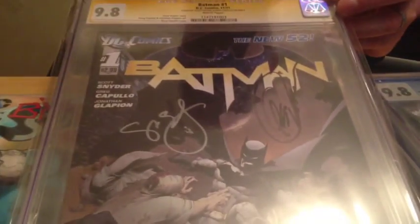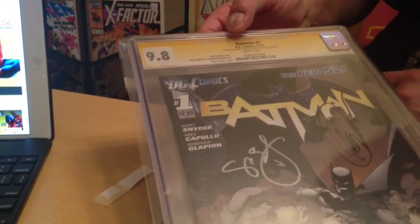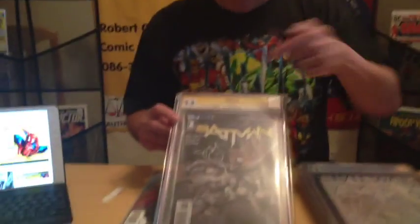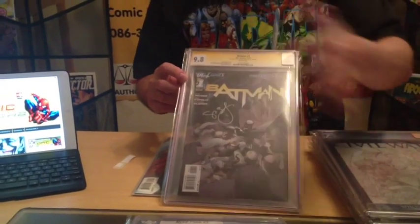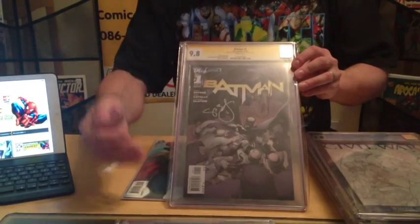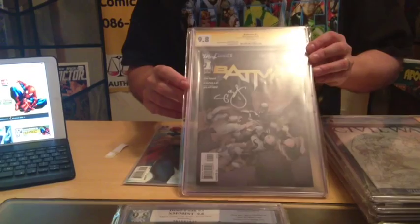Normally, if it's not signed, it will be a blue 9.8, but in this case it is a signature series signed by Greg Capullo and Scott Snyder, done on September 8, 2012. Most of you know how popular Batman New 52 is. This is also the first appearance of Court of Owls — because it was slabbed shortly after New 52 came out, new ones slabbed would actually have that information. Court of Owls is rumored to be in the next Batman trilogy at some point, so this book has actually grown in value in the last few months.